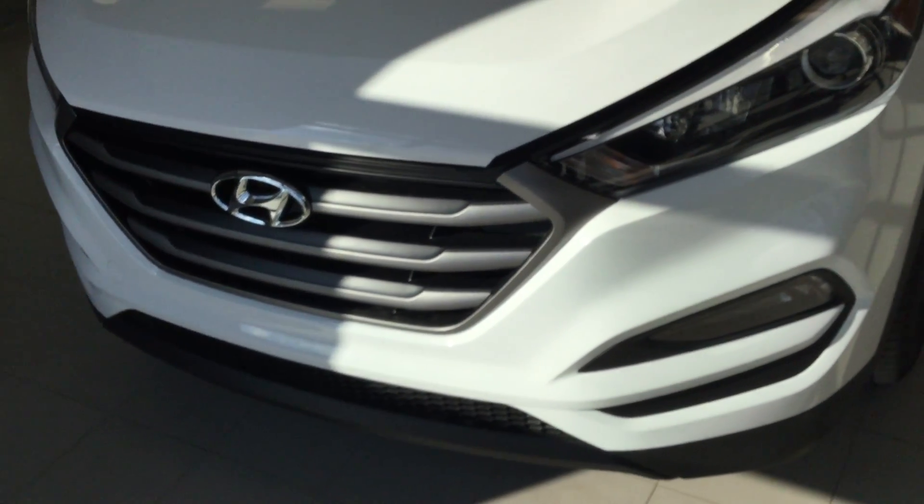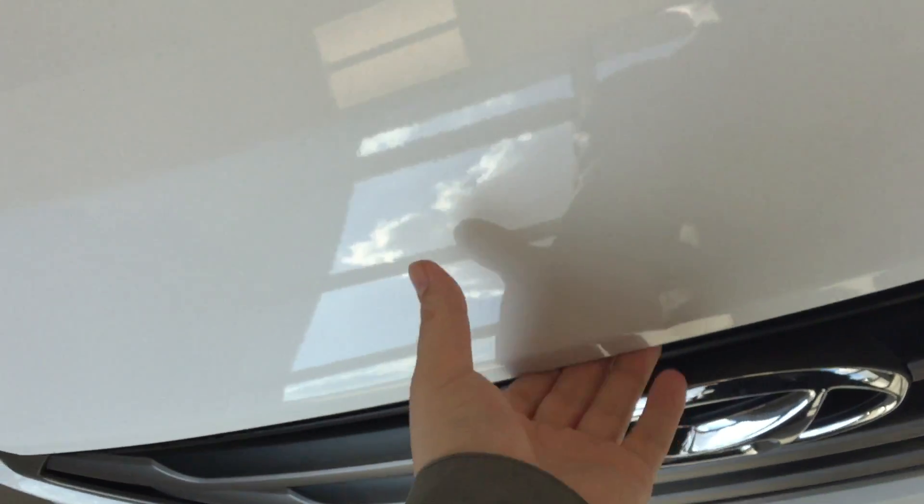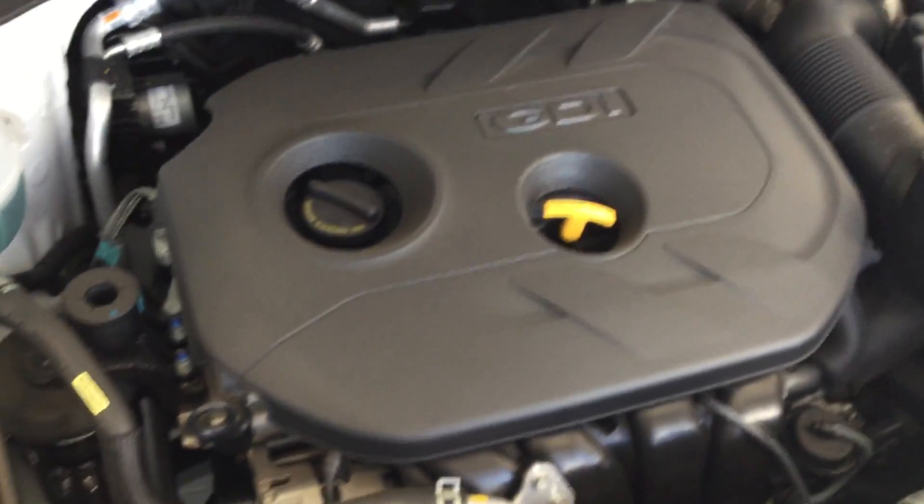Starting with the front here — the 2016 has been completely redesigned, trying to look a little bit more stylish. Hyundai's kind of stepped outside their comfort zone to step up their style and appeal to more customers.